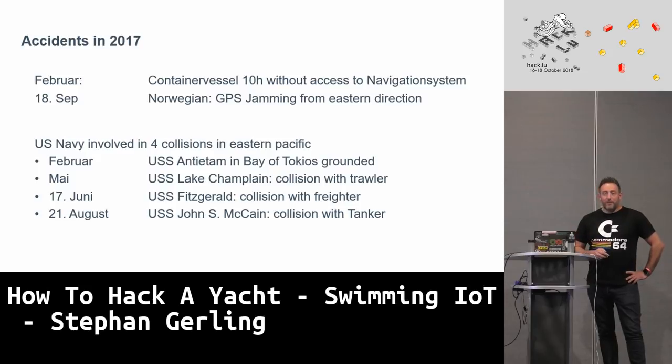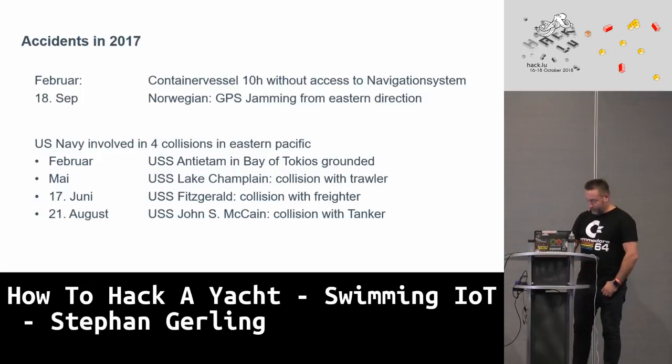I had the opportunity to work on a yacht for a couple of weeks, extending the system to give them internet access on board while traveling. There I saw some other things going on, which I'll show you now.